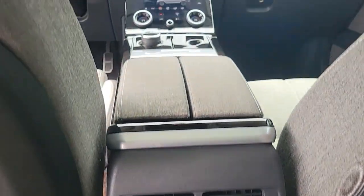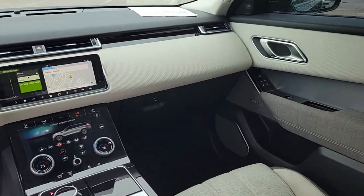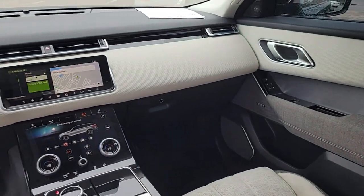Indulge your craving for style and performance in this remarkable Range Rover Velar. Come in for a test drive — our team will make it the best part of your day.